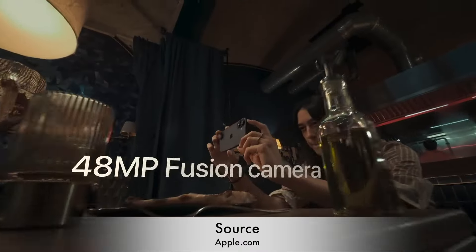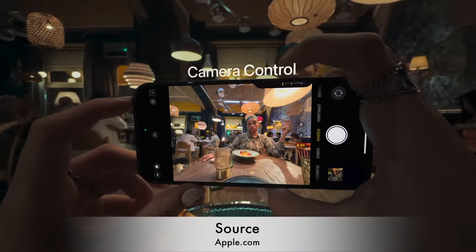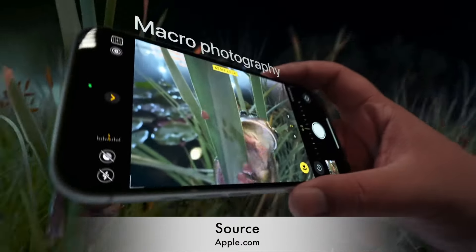In terms of photography, the iPhone 16 comes with a 40-megapixel ultra-wide camera and supports 3D photo and video capture, making it compatible with Apple Vision Pro for a spatial experience.